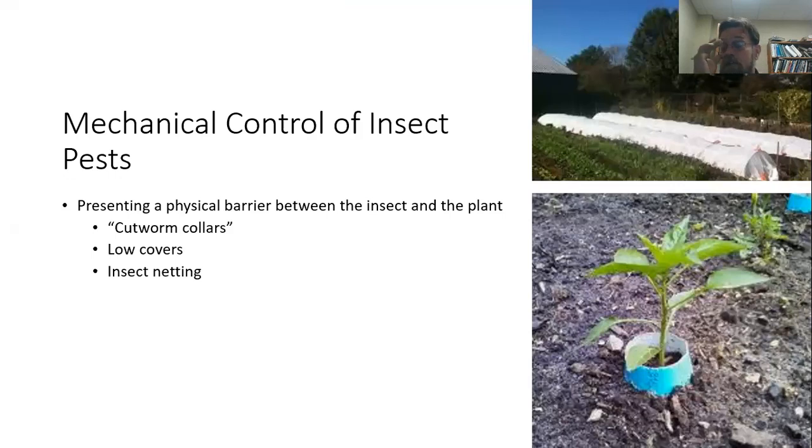Mechanical control is an important element in insect and disease management — providing a physical barrier between the plant and the insect. A good example is a cutworm collar, seen in the bottom image: cutworms come up from the soil, encounter the barrier rather than the plant, and avoid your plant. Row covers, shown in the top image, are a physical barrier preventing insect access entirely. Insect netting can be used even on larger plants — in some cases I use insect netting because it also helps keep birds away from my tomato plants.